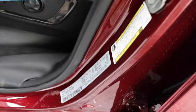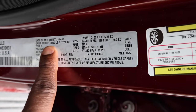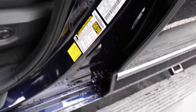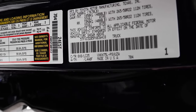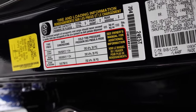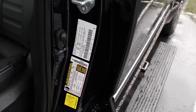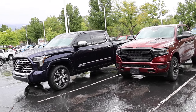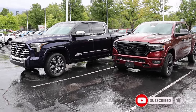Here are the numbers on the door. The Ram's gross axle weight rating is 3,900 pounds front and 4,100 pounds rear, with 1,312 pounds of payload capacity. The Tundra's gross axle rating is 4,080 pounds front and rear, with a gross vehicle weight rating of 7,670 pounds and 1,269 pounds of payload capacity — so this truck is heavy, really heavy. Thanks for watching. Stay tuned for the next video where I'll drive both trucks, show 0-60 times, and compare performance.